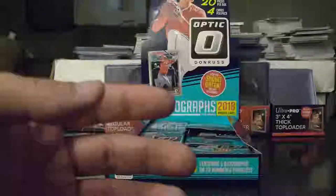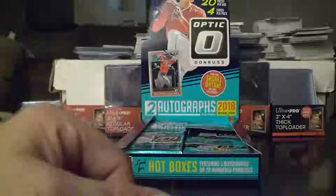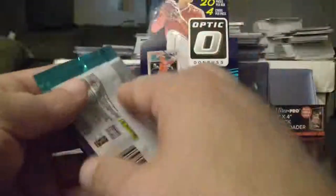Panini does not have rights to MLB — that's how that works. They pretty much own football. But Topps has control of baseball.